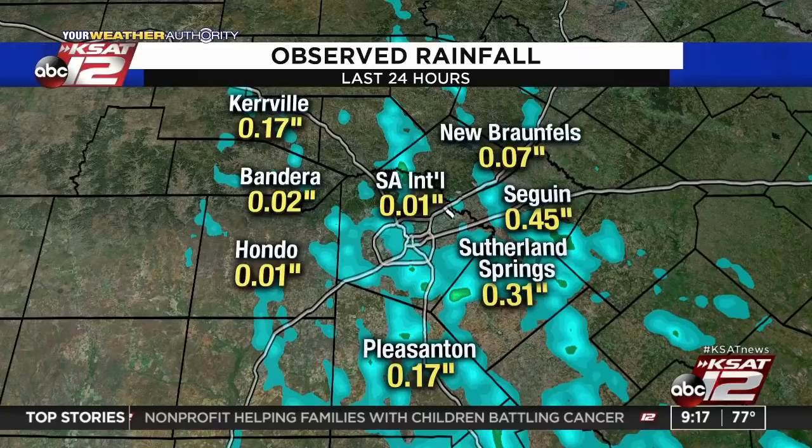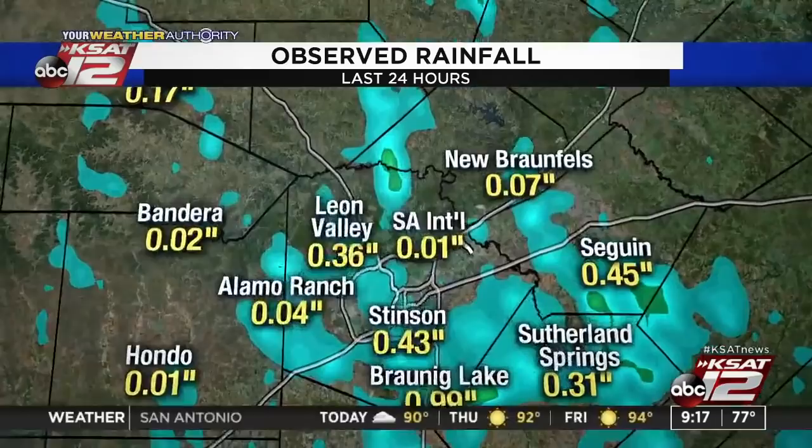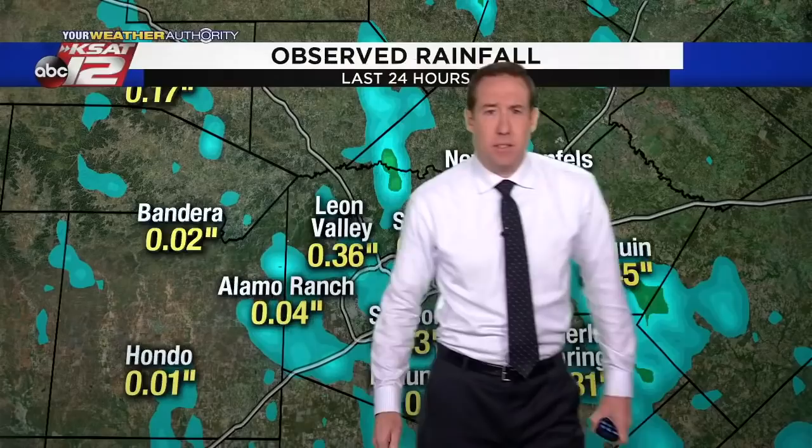Let's check on our forecast. We made it to midweek and had some rain yesterday — a few downpours. Around here it feels like feast or famine. We've had a pretty good stretch of rain; now we're going to go into a stretch of dry weather with rising temperatures. Looking at rainfall totals from yesterday: about a hundredth of an inch at the airport, thirty-one hundredths of an inch in Sutherland Springs, about half an inch in Seguin — one of the bigger totals — close to an inch near Browning Lake, and about thirty-six hundredths of an inch in Leon Valley. It was spotty — not everybody got rain.